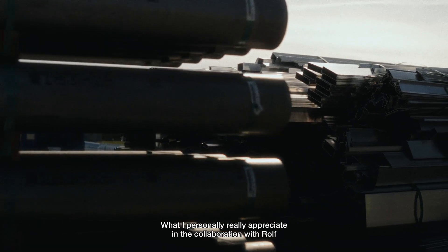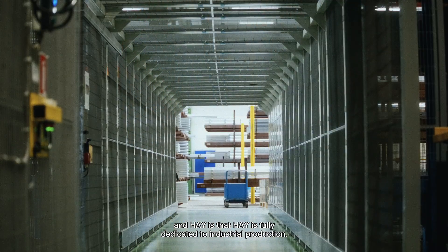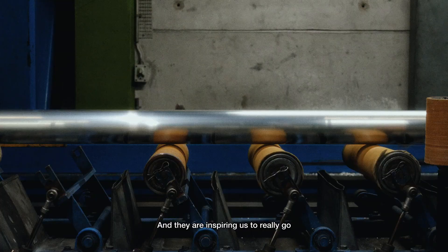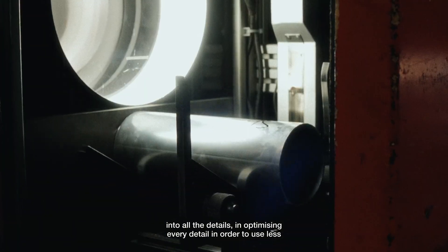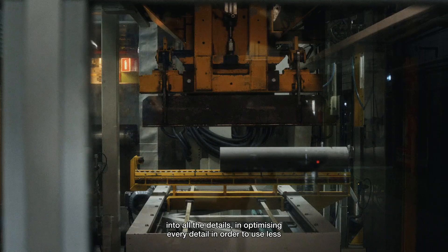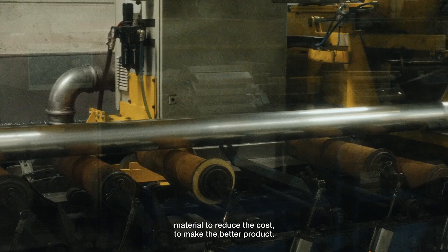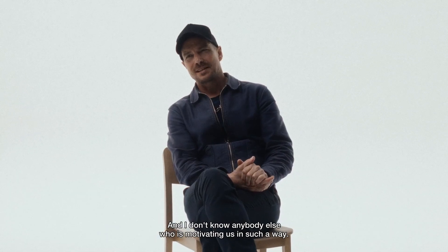What I personally really appreciate in the collaboration with Rolf and HAY is that HAY is fully dedicated to industrial production, and they inspire us to really go into all the details and optimize every detail in order to use less material, to reduce the cost, to make a better product. I don't know anybody else who motivates us in such a way.